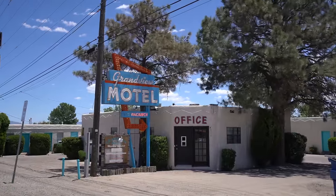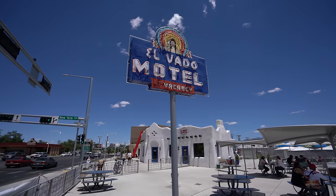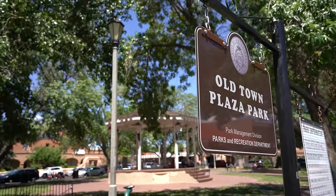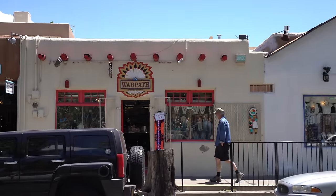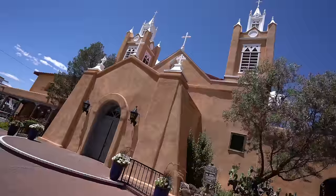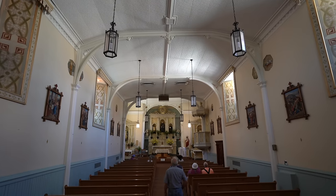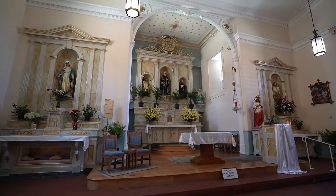Next we made it to the city of Albuquerque, stopped to see a few historic signs, and then went to the downtown area known as Old Town Albuquerque. Old Town has a beautiful plaza area with lots of shops surrounding it that you can walk around and see. There are also restaurants and a beautiful old church on the plaza. San Felipe de Neri Church was built in 1793 and it's one of the oldest surviving churches in the city, in continuous use for over 200 years and open to the public daily.